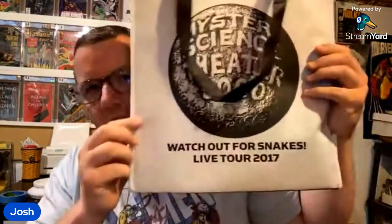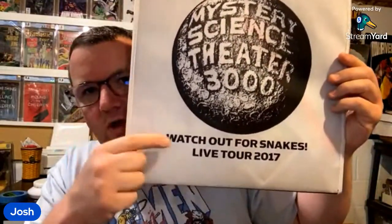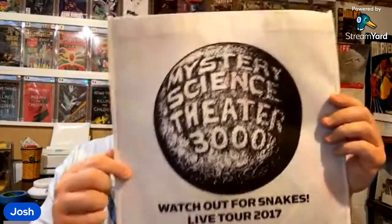I won a lot of stuff at an auction this past weekend. Most of it was for my eBay store, but some of it I'm keeping. I got a MST3K 'Watch Out for Snakes' Live Tour 2017 bag. It came with postcards. When I was in college I watched like every episode of the show — I was obsessed with it. One of my favorites is Puma Man. I've seen that one. And Danger Death Ray. Final Justice — I couldn't remember that one so I rewatched it the other day. It had Joe Don Baker in it, but it was not as good as Mitchell.